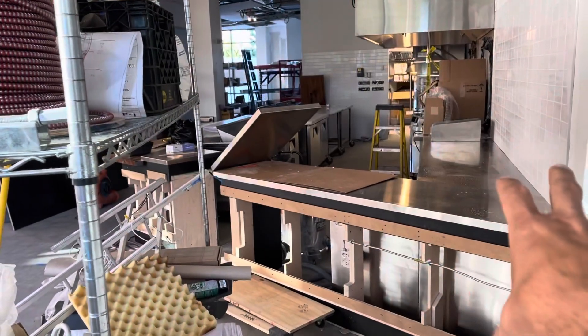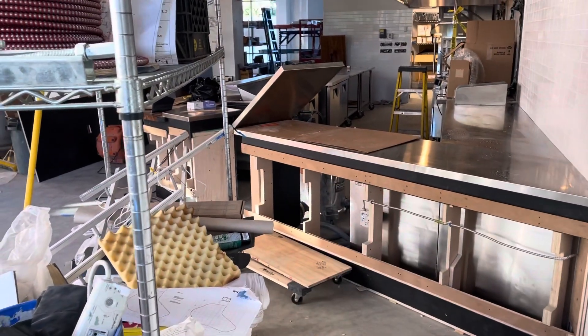You can see the Clover kitchen right here — this is what it looks like when it doesn't have the front panels on. But that's a pretty standard kitchen for Clover.